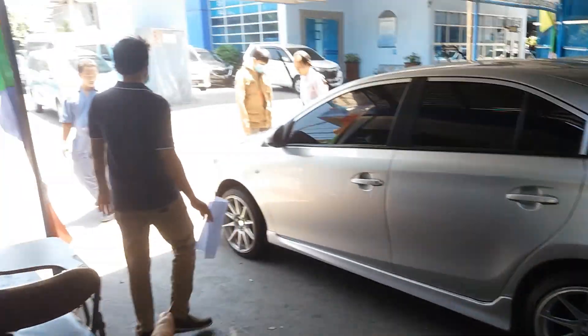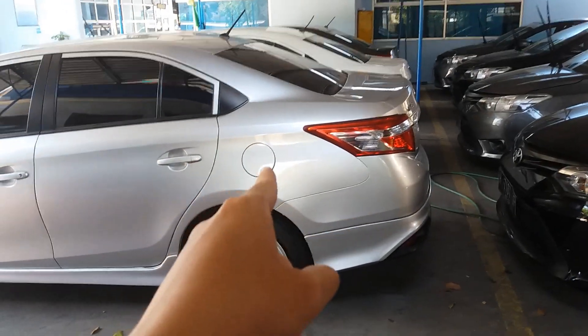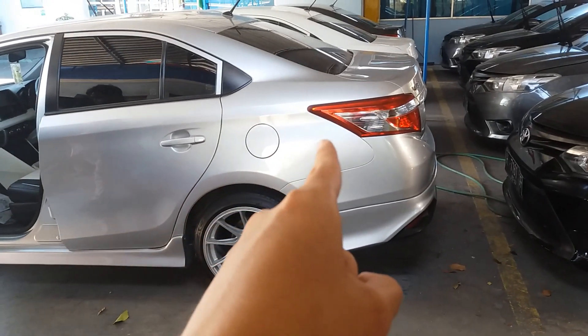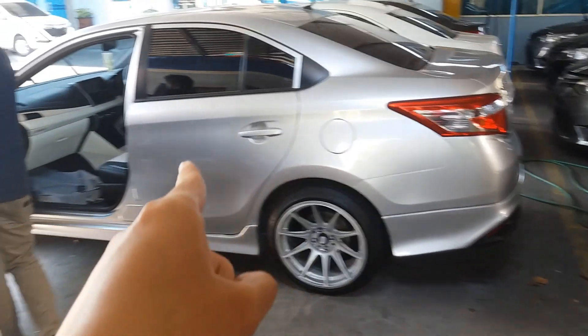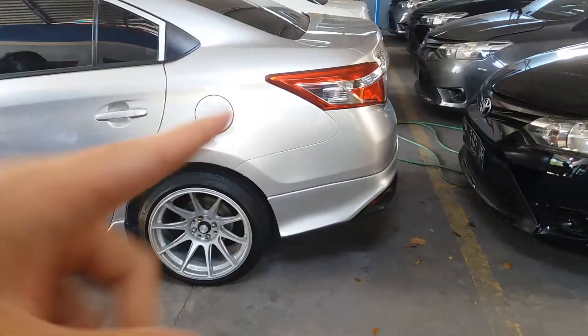Ada yang mau beli juga pemirsa. Ini unit harga 92,5 juta ya. Bagi yang berminat bisa menghubungi nomor yang tertera di deskripsi. Nomor teman saya.